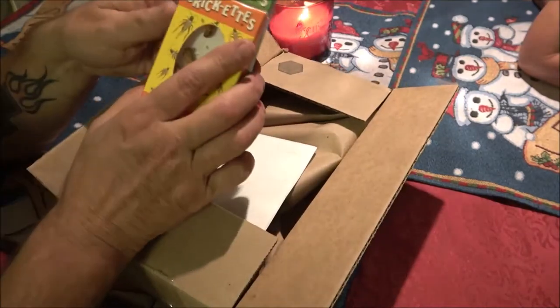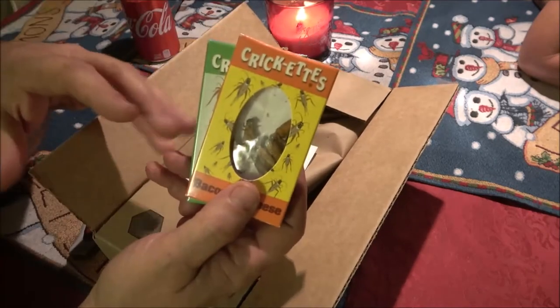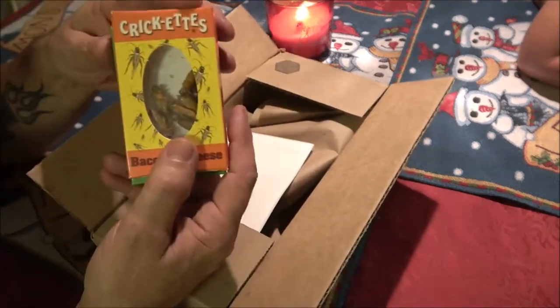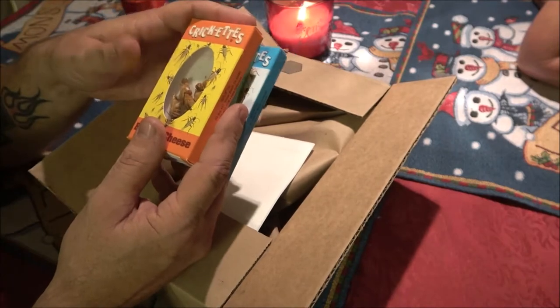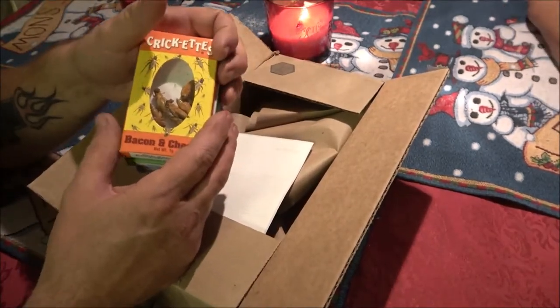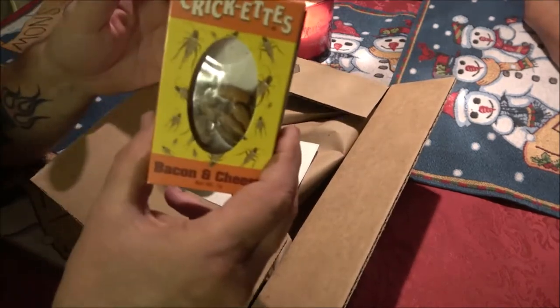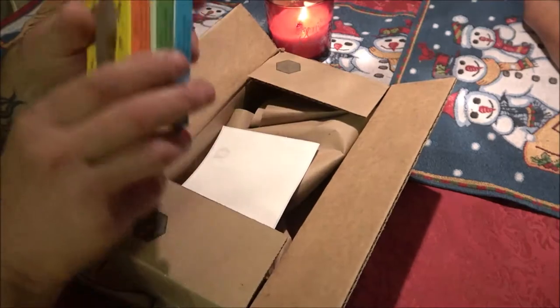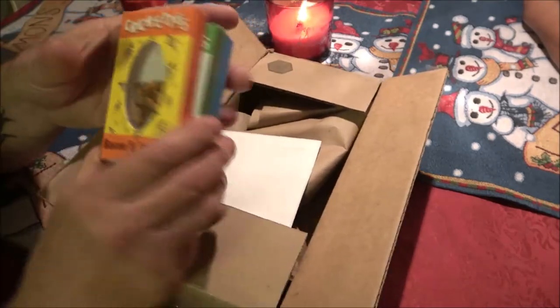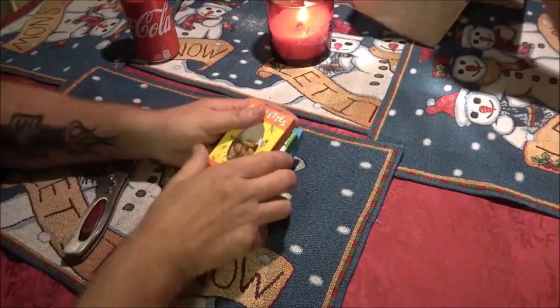I'm going to eat one out of each box, then send the rest to a friend of mine back in Ohio who wants to try some weird stuff. He was meaning more like exotic meats, but this is what he's getting. So if he sees this — surprise — it's on its way!